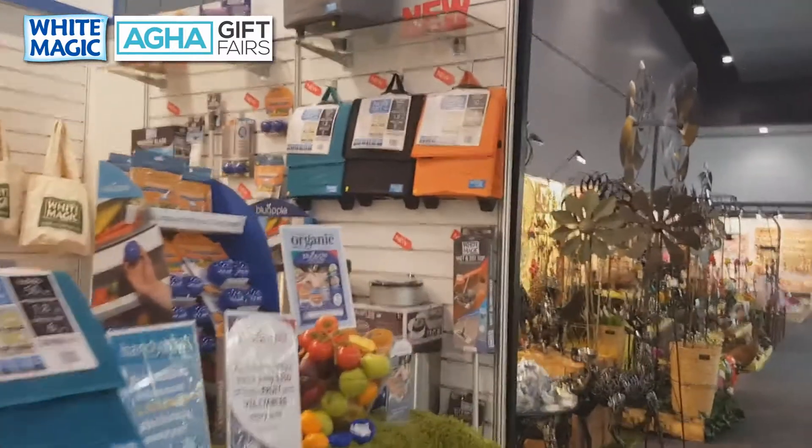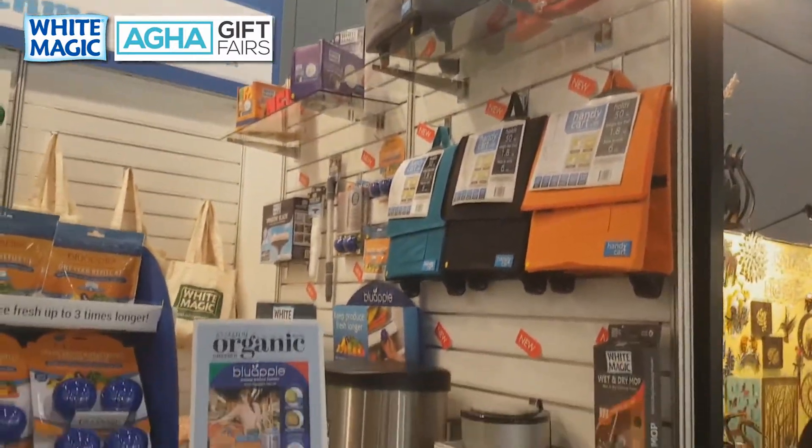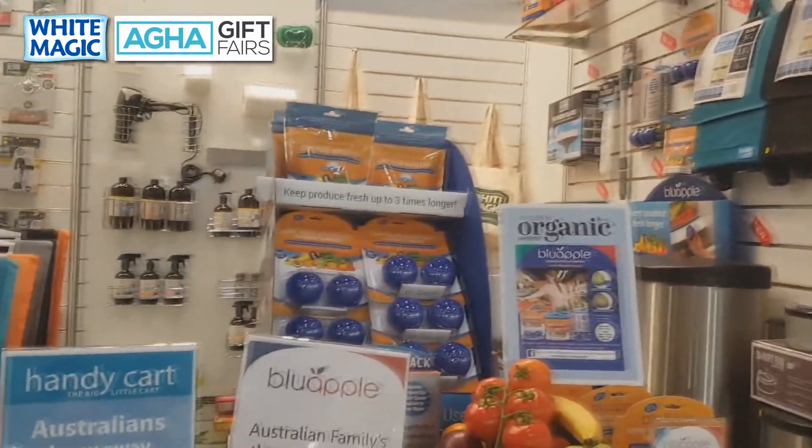On this wall here you can see a large selection of varied products — everything from the Scrubtastics to the Window Blade, Blue Apple, Handy Cart, and bins.